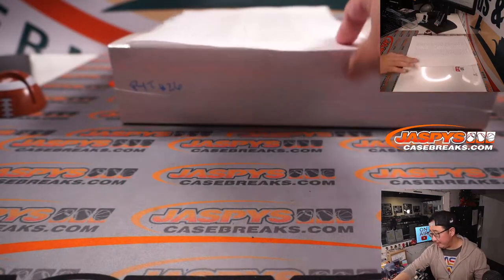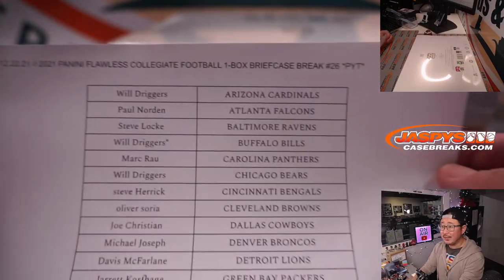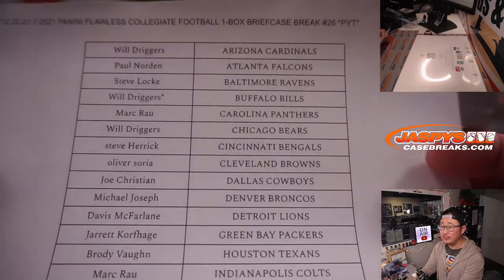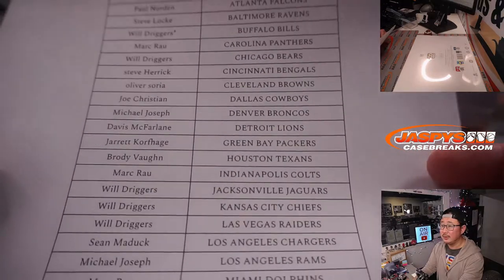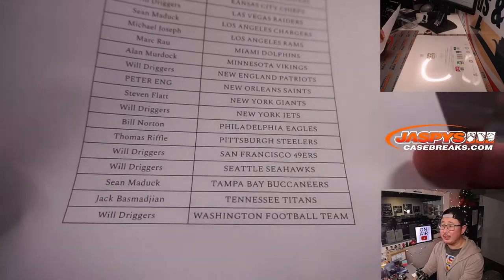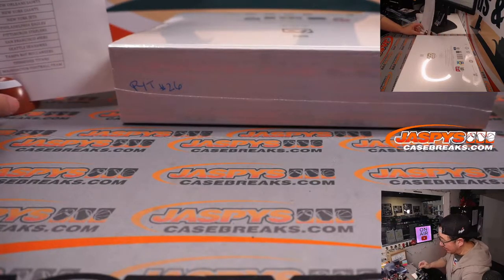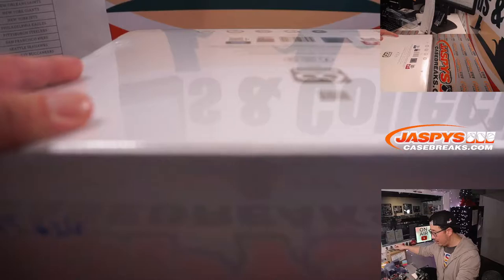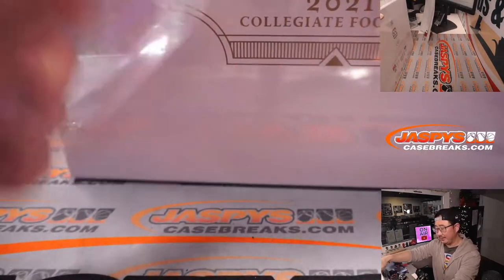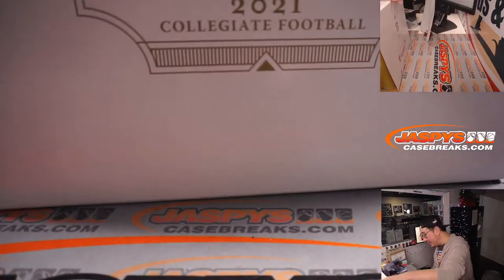Big thanks everybody for filling those two breaks up. For this current break, no fillers. Thanks everybody for digging deep and making this break happen, I appreciate it. Now the first half was pretty solid, but someone — I think it might have been Will — pointed out that we did not see any quarterbacks in that first half. So maybe, just maybe, we'll find some of those big names here in this half.